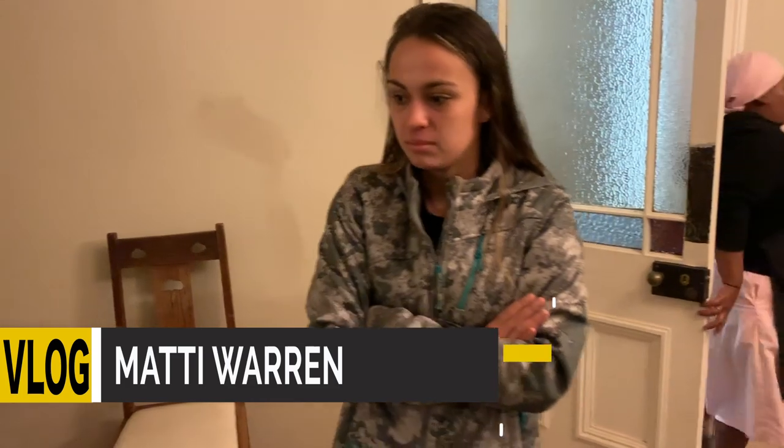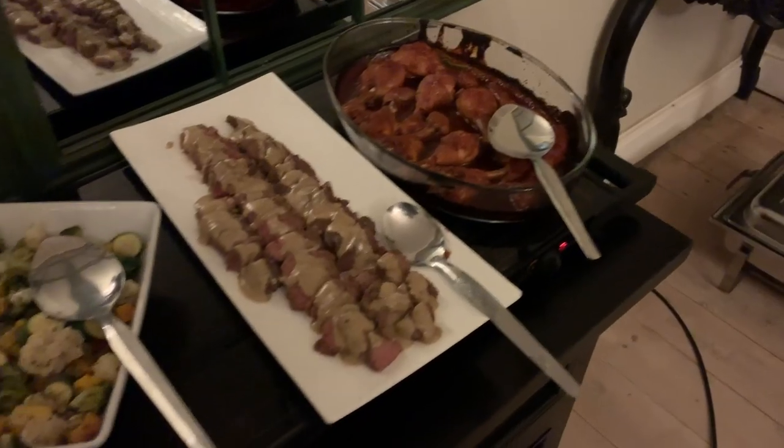Tell everybody what's going on. We are fixing to have dinner and it smells amazing and I'm getting impatient.